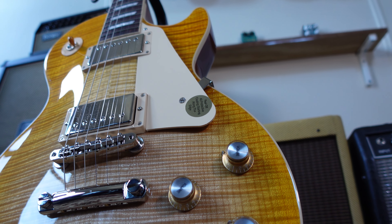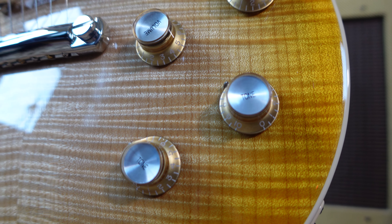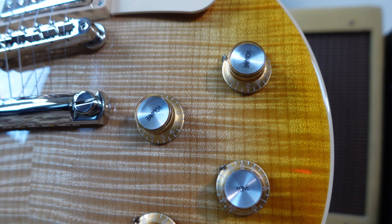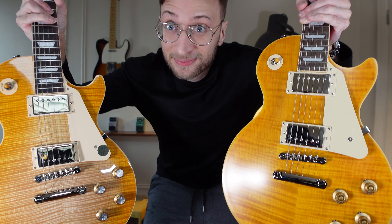Then there's a difference in the top. That AAA top on the Gibson is like nothing that I've seen on any guitar — it's amazing. The Lazarus has a nice top too, but it's a veneer. It doesn't have as deep of a look. The Gibson just takes your breath away.